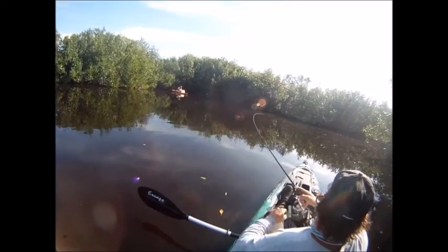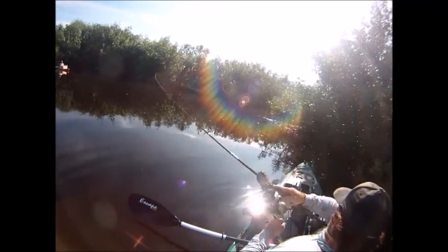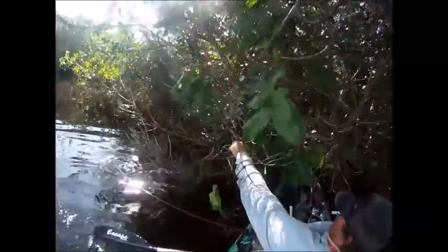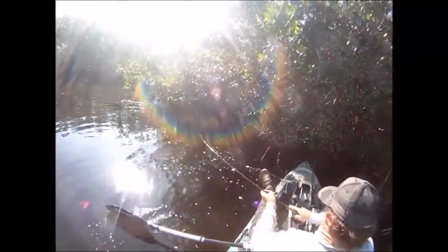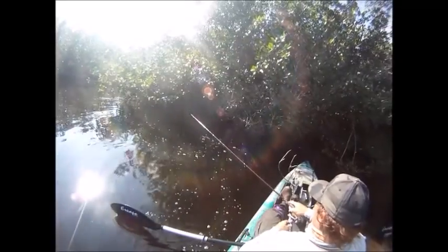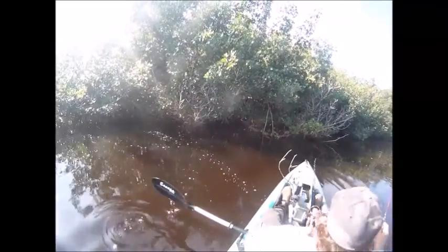Here we go — I finally hooked a decent-sized fish for the day. Unfortunately the canal is pretty deep so I couldn't use my spike to stop myself from drifting into the mangroves. This is actually a pretty good-sized snook, around the 30-inch mark. There was just nothing I could do — I let him swim and got him out for a split second, but that light leader just popped. And there goes my last floating Rapala.